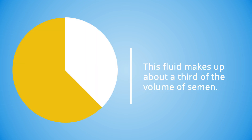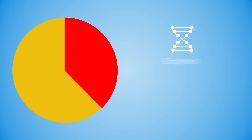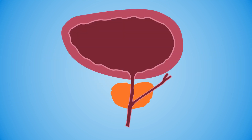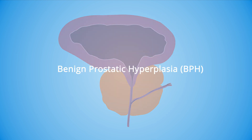This fluid makes up about a third of the volume of semen and contains enzymes, zinc, and citric acid. There are a number of ways the prostate can cause medical problems for men as they get older. The most common of these is an enlarged prostate, or benign prostatic hyperplasia.